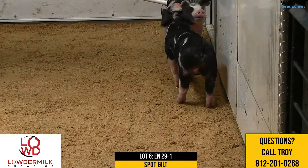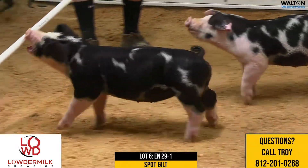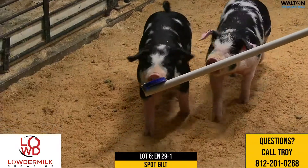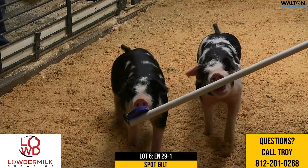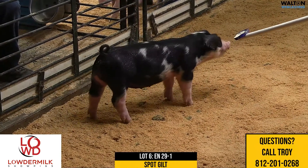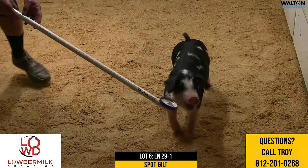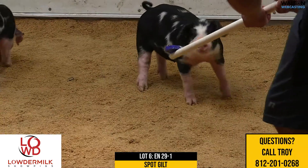Good kneed for a spotted hog, good pasturing for a spotted gilt, and really like this one right here just for being super correct. Long, feminine, later maturing kind of a gilt, but one that I think has incredible upside — this particular female 29-1 Spot Gilt, heads up back on the 22-11 loudmouth sow.